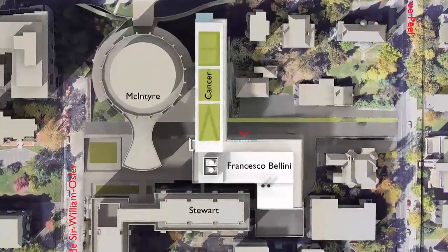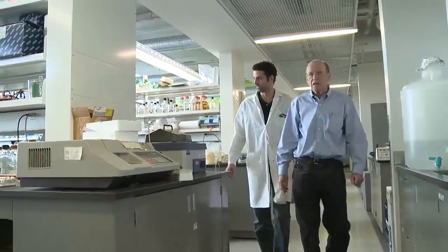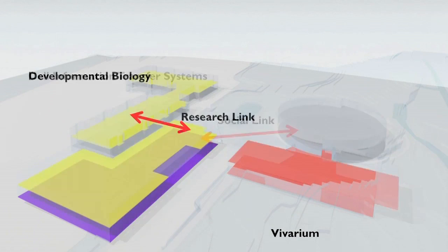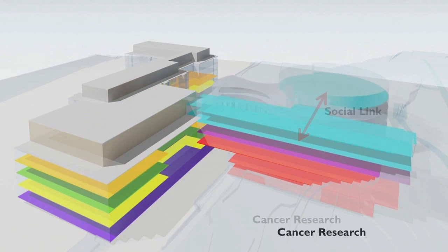The Life Sciences Complex, which includes the McIntyre Medical and Stewart Biology buildings, is home to world-class principal investigators, researchers, post-doctoral fellows and grad students from the Faculties of Medicine and Science. A major goal of the design was to facilitate collaboration among these investigators. It's a great space, lots of light, but it's great also because I have all my colleagues that are next to me, and we are able to share our expertise.